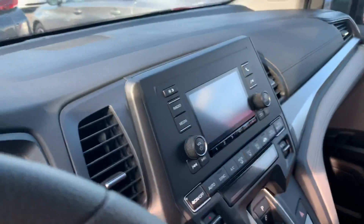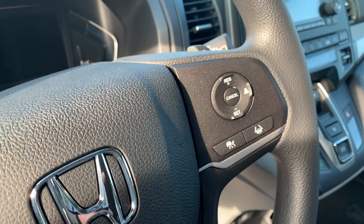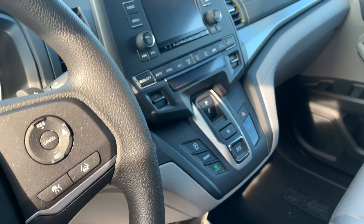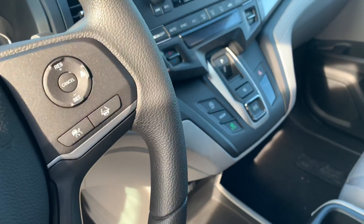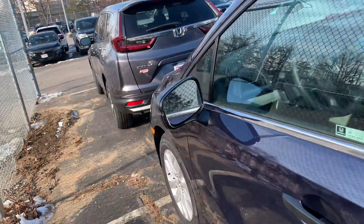It's got cloth seats. This is where your backup camera will be shown, your adaptive cruise control, and lane keeping assist. There's no shifter knob — it's all buttons now, which is pretty cool. It's got snow mode, all the Honda Sensing, and a 3.5 liter V6.